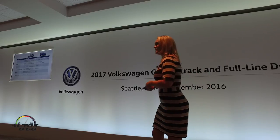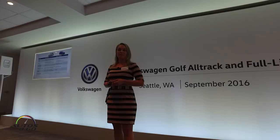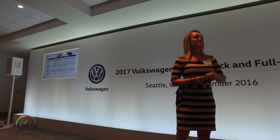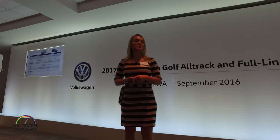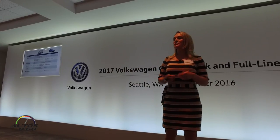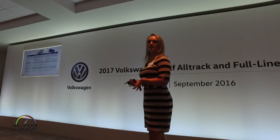Speaking of drivability — transmissions. Volkswagen drivers love to drive. They love to be in their cars. They love a car that's fun to drive. So we listened to those customers and decided to plan the Alltrack with a six-speed manual, available early next year, and Volkswagen's award-winning six-speed DSG, available right at launch. Subaru's CVT transmission is the only one available — no manual, no traditional automatic.